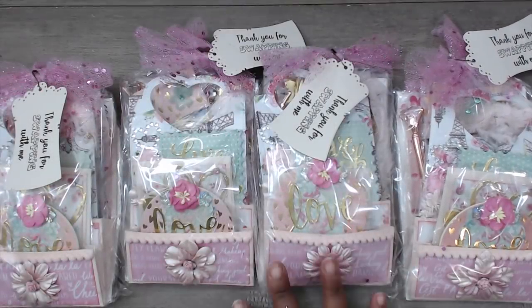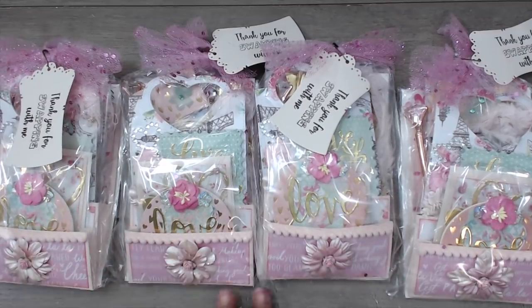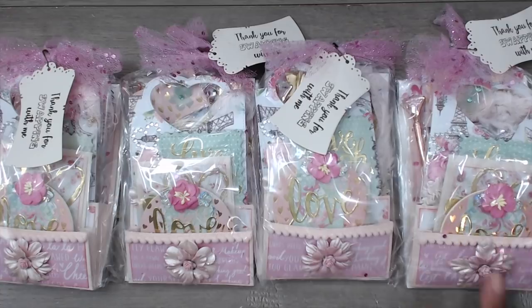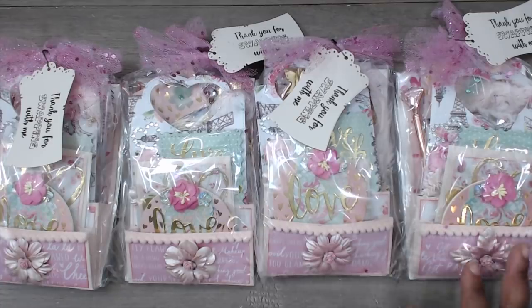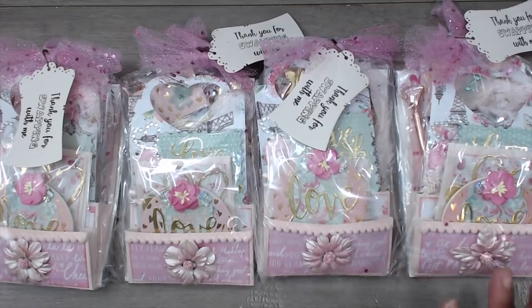Hey everybody, it's Tamika and I am here with the swap reveals for the Loaded Love Swap that I hosted in February on my YouTube channel. The recipients had to create some type of pocket, put in some type of loaded element, make one 3x3 note card with an envelope with three elements and a sentiment, make a tag with a hanging element, and a three-inch artist trading coin with three elements. On the back they had to answer questions: their YouTube name, favorite style, a five dollar wish, and birthday. They also needed to include a set of two handmade embellishments and a two dollar goodie.